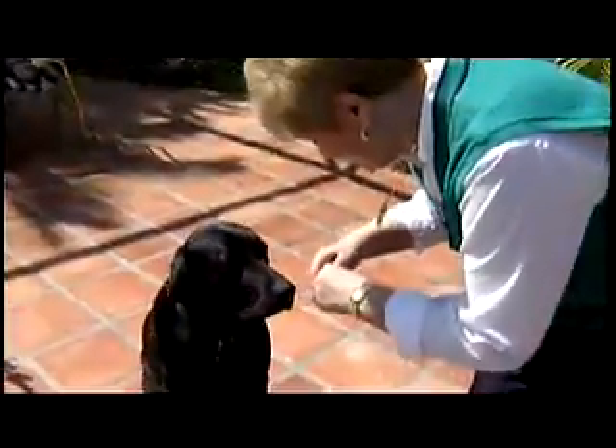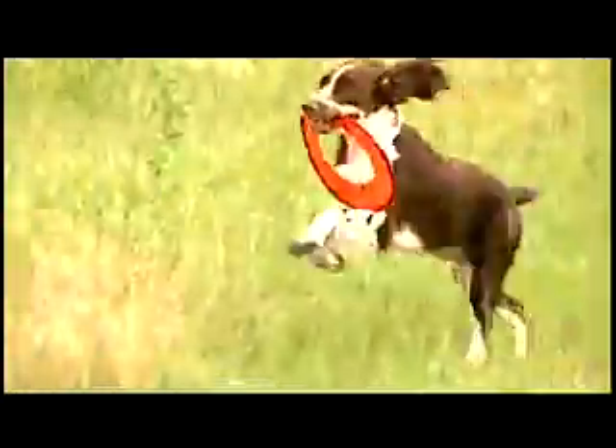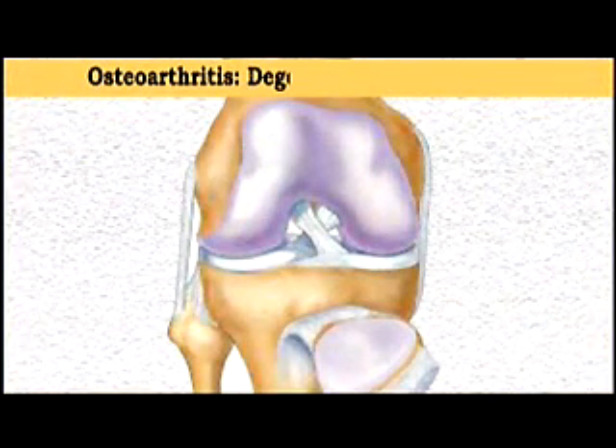Americans love their pets. In fact, more than 75% of U.S. households own at least one dog or cat. Known as companion pets, dogs and cats are constant sources of comfort and enjoyment. But each year, more than 9 million of these beloved animals suffer from a condition called osteoarthritis.